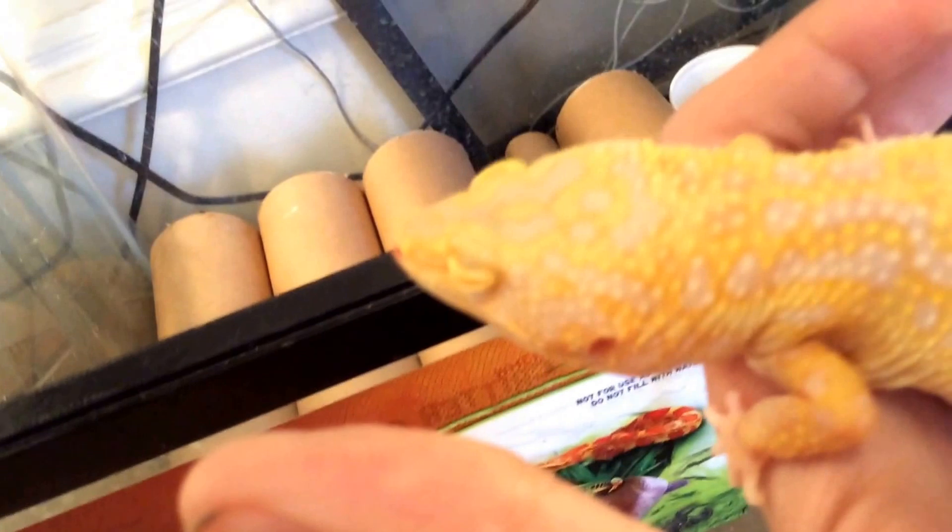I'm going to breed her with my new male leopard gecko that's coming in the mail tonight. He is a Super Hypo Tangerine Carrot Tail Baldy, and then I'm going to breed their babies with the Mack Snow, and hopefully get something really pretty.